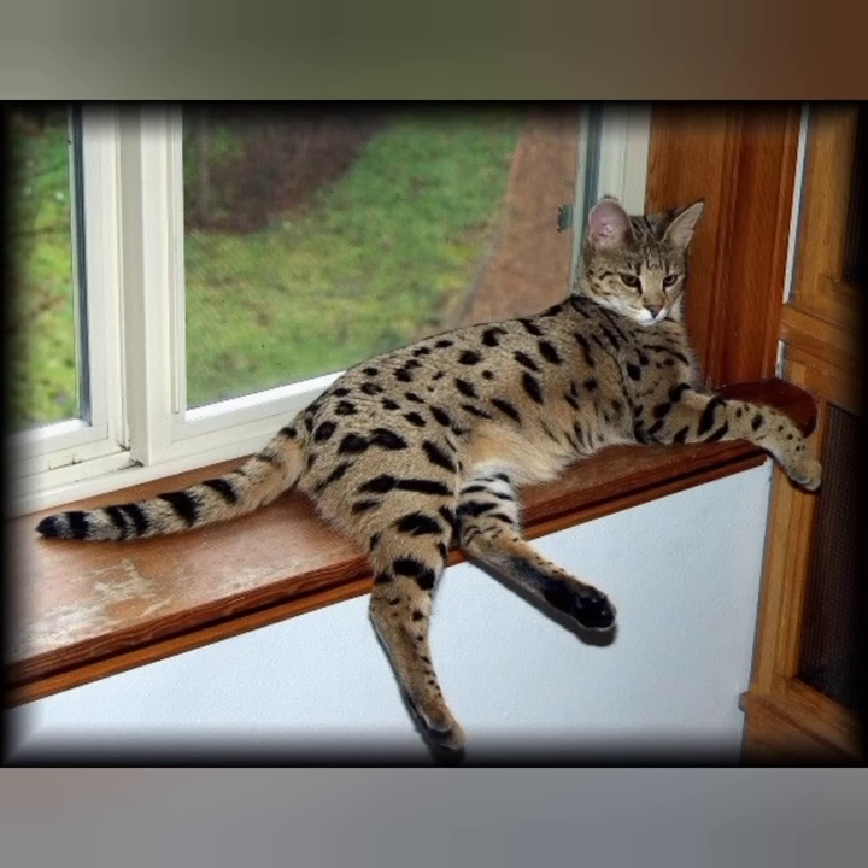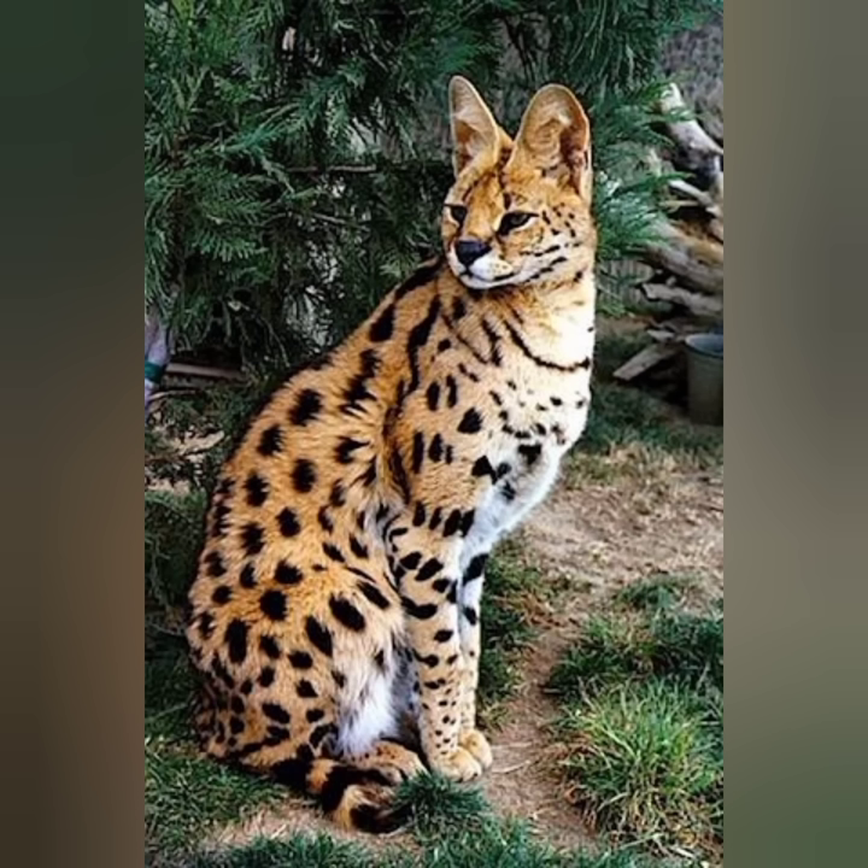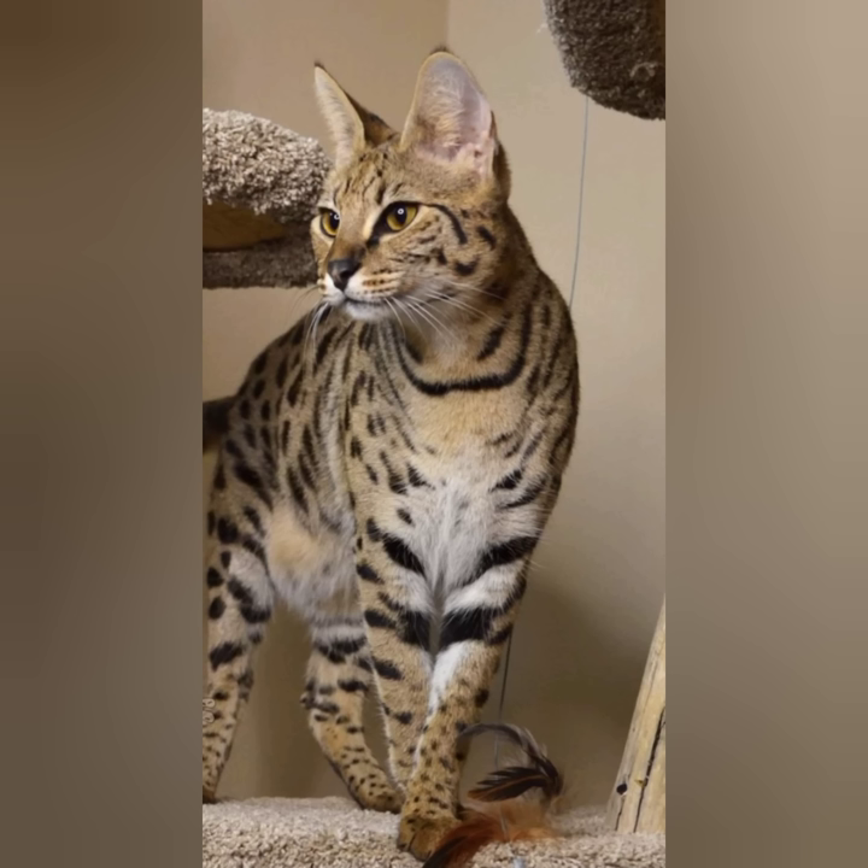Regular play sessions with their owners, trick training, and walks outside on a harness and leash are all beneficial. Generally, Savannahs make good family companions; however, the Savannah Cat Association recommends that breeders don't place F1 cats, who tend to be large and less domesticated in nature, in homes with young children.